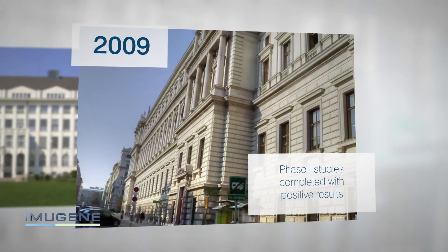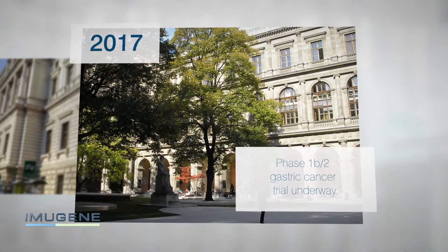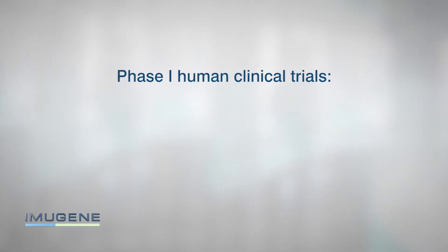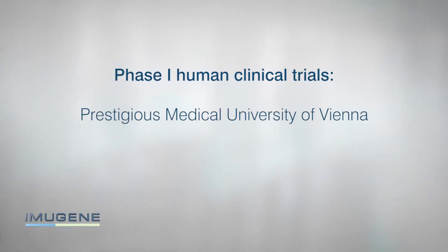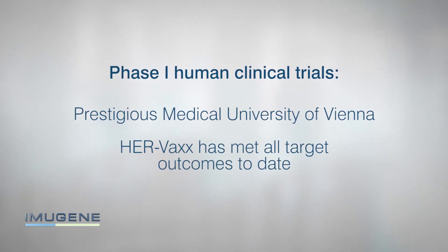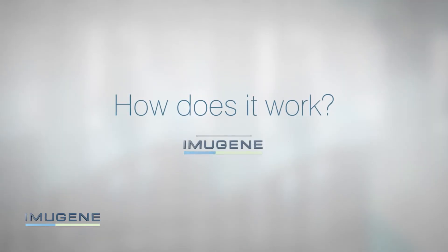The HERVAX immunotherapy has the potential to radically impact the treatment of gastric and breast cancer. Through Phase 1 human clinical trials at the prestigious Medical University of Vienna, HERVAX has met all target outcomes to date.